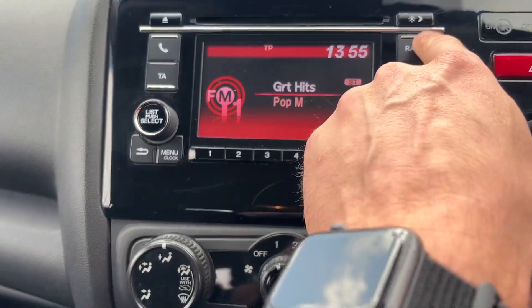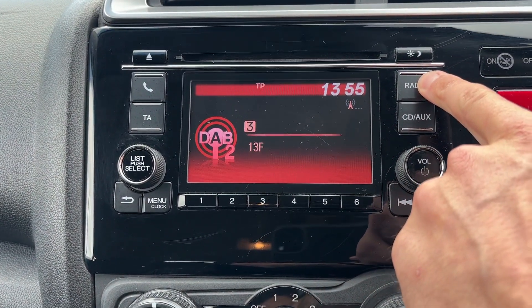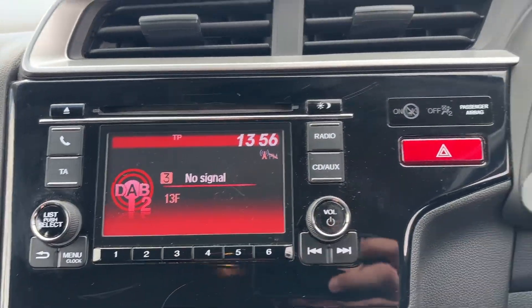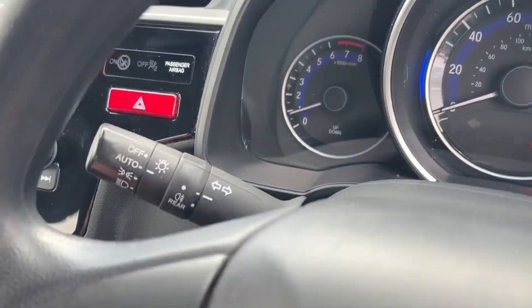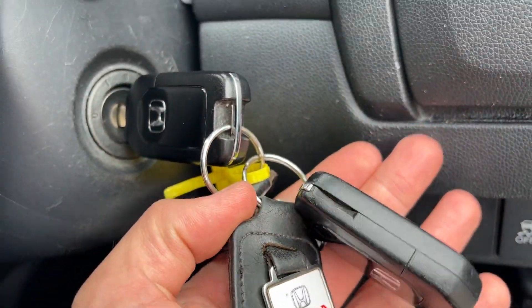The radio system features digital radio, and we still have a CD player which is nice to see. We've also got auto lights and auto wipers, and the two keys as you can see just here.